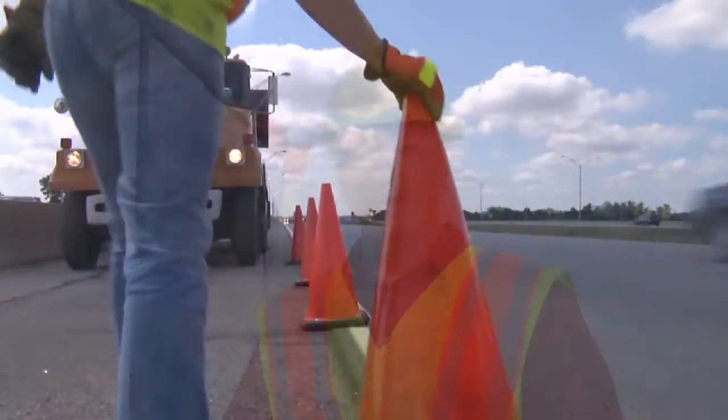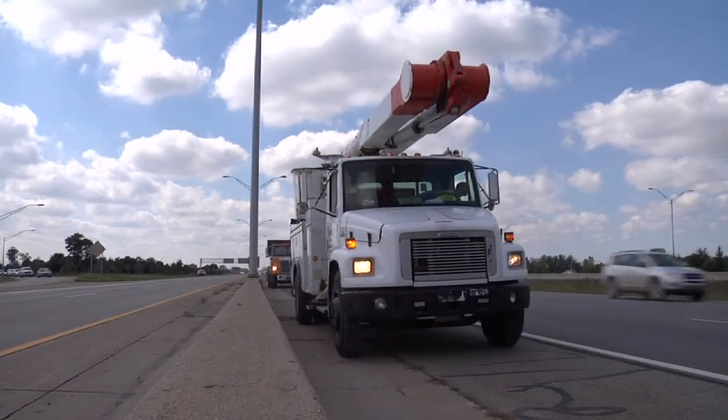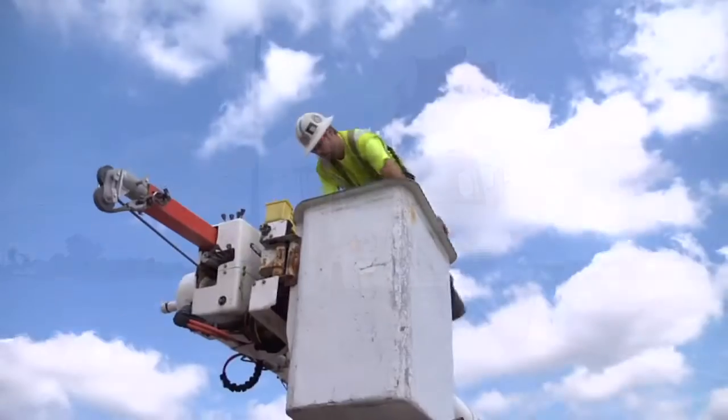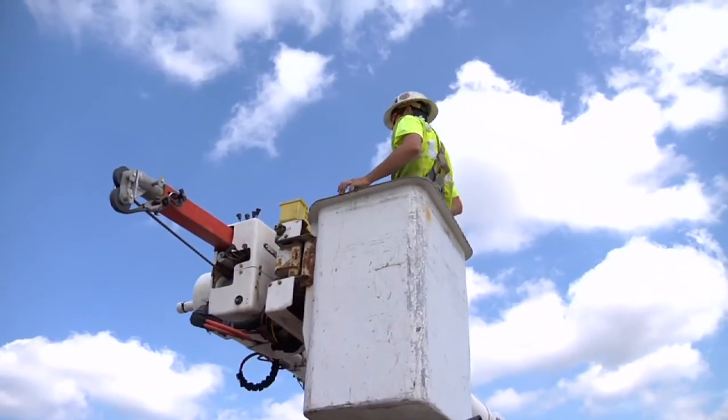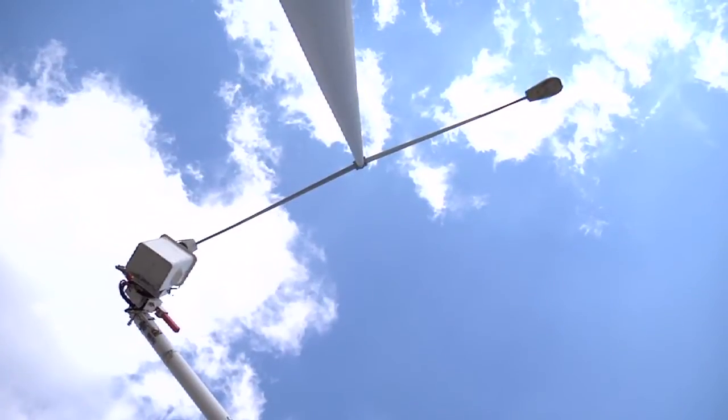One of the benefits of this light is that it has an extremely long life. It's rated to last about a hundred thousand hours, which has a 10-year warranty, so for the next 10 years we shouldn't have to come out and do hardly any maintenance. It's replacing the high pressure sodium lights, which right now we go out every three to five years to replace.